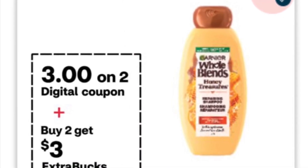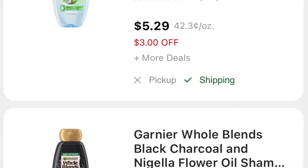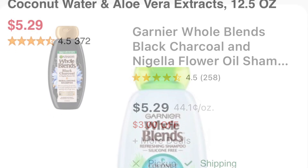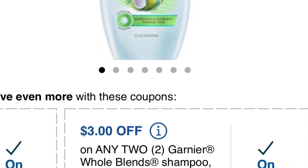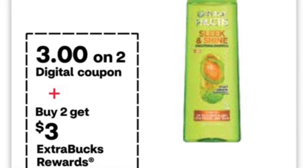Whole Blend is buy two, get three. They're $5.29 in my store, so both of them are $10.58. I have a $3 digital coupon and a $3 paper coupon, so I'm gonna pay $4.58 and get $3 back.